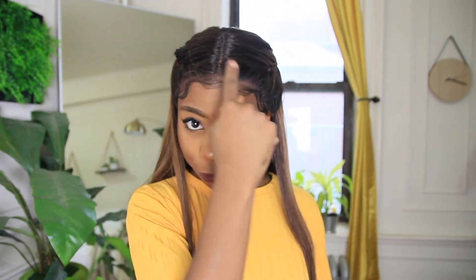Cap construction wise, you're dealing with two combs in the front and one comb in the back, as well as adjustable straps. I feel like this is definitely big head friendly. I don't feel like it's squeezing my head too hard. So if it fits my head, it's definitely big head friendly and pretty comfortable. Big head friendly — A plus.